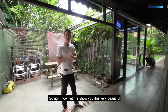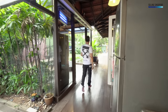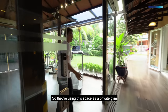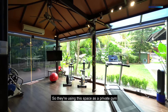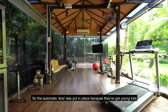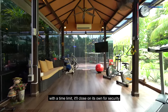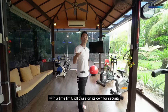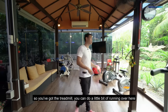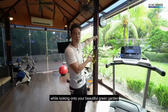Let me show you this very beautiful privately enclosed gazebo. They're using this space as a private gym and there's an automatic door — put in place because they have young kids and they don't want it to close on them, so with a time limit it closes on its own for security. You've got a fully air-conditioned private gym here with a treadmill so you can run while looking out onto your beautiful green garden.